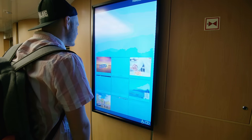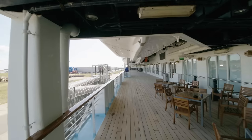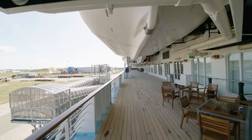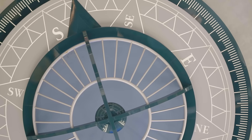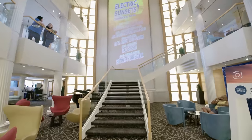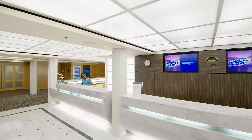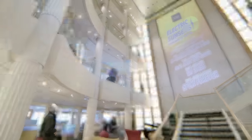There are interactive screens around the ship with maps and ship information. There's also a wraparound promenade deck with seating and games. In the main atrium you'll find the reception and the destination services desks.